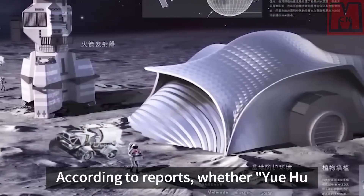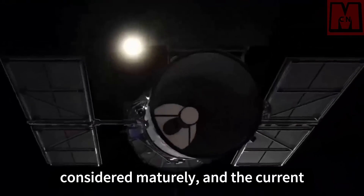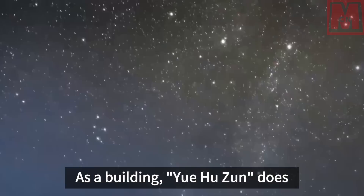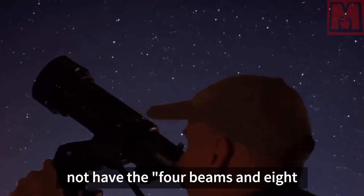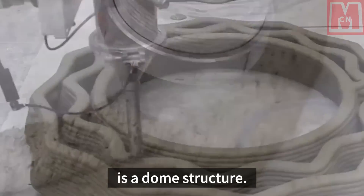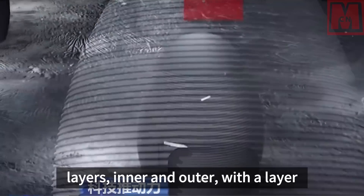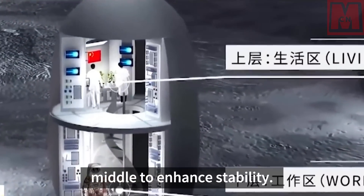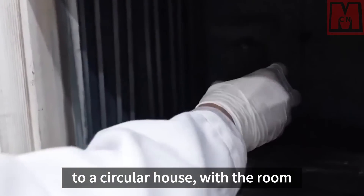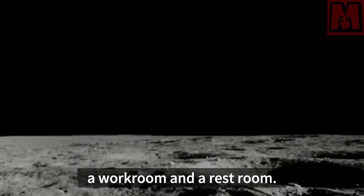According to reports, whether Yuhuzun was built before or after people went to the moon has not been considered maturely, and the current preliminary research is an exploration. As a building, Yuhuzun does not have the four beams and eight columns that bear the weight. The top is a dome structure. The eggshell is divided into two layers, inner and outer, with a rib-like structure in the middle to enhance stability. It is three meters long and wide, similar to a circular house, with upper and lower floors divided into a workroom and a rest room.